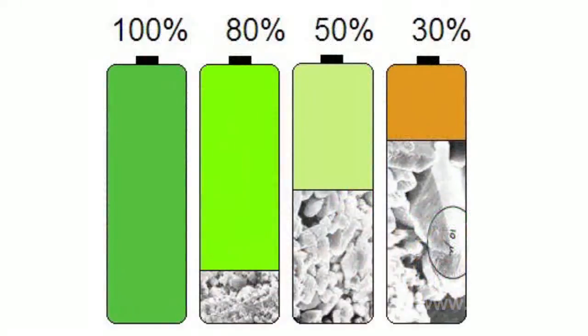Why does this happen? The battery capacity depends on the crystal surface area of the working substance — it is maximum when these structures are small, and the energy stored in the battery is at its maximum level. When used incorrectly, the crystals become larger, and their surface area decreases along with the real capacity.